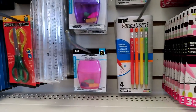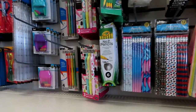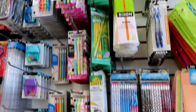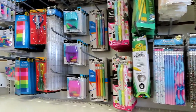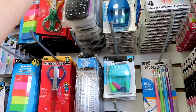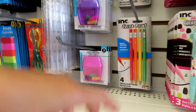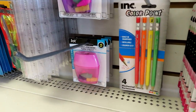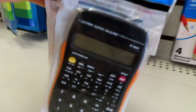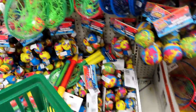Mga tingin natin yung mga pang arts and crafts na mga bata. Gusto ko yung mas makapal. Calculator — mahilig si Mikkel sa calculator. Sabi ko siya ng isa — one dollar lang. Scientific calculator. Kuha tayo nung green, orange. Ito yung mga laruan, pero one dollar.